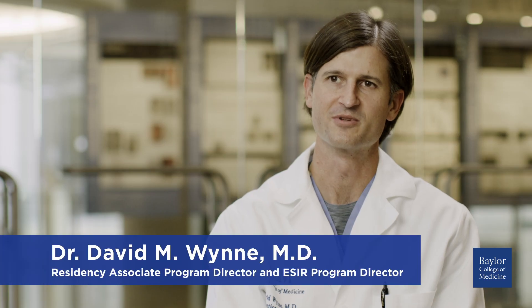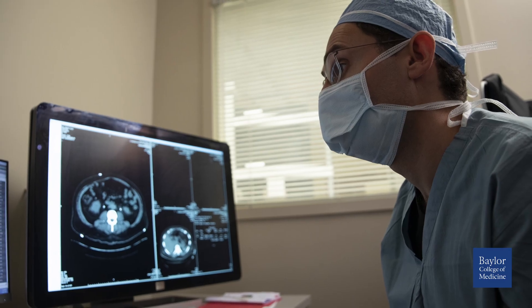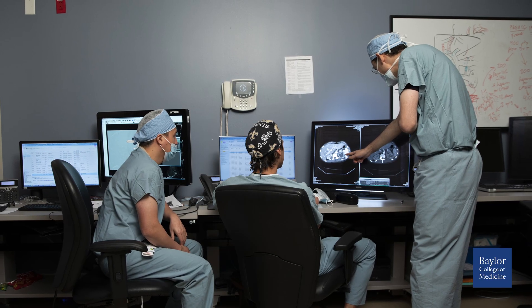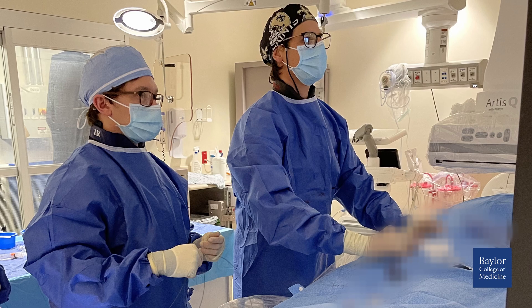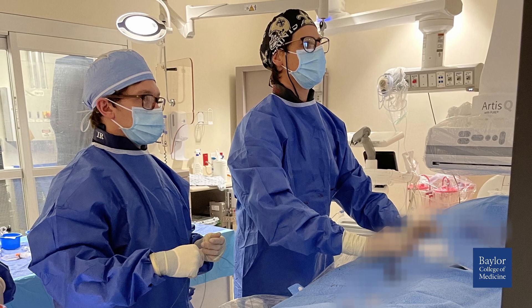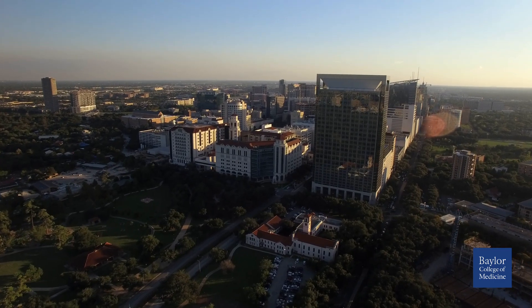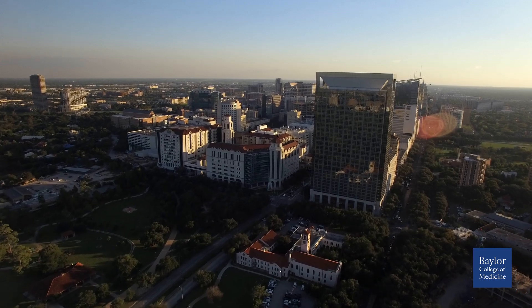The ESIR pathway is something that we've been very excited about here at Baylor. We've done a very good job of laying a solid foundation in interventional radiology, and our trainees have gone on to match at very prestigious institutions for their independent IR residencies. One of the real strengths of our IR curriculum here comes by virtue of the fact that we're located in the Texas Medical Center and have a lot of affiliate institutions that our trainees rotate through.